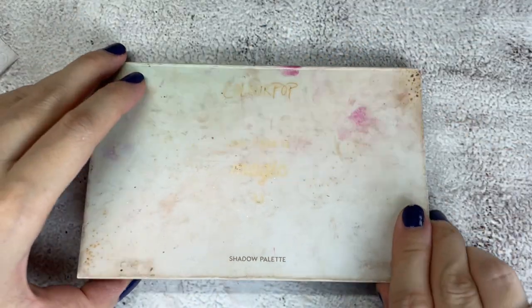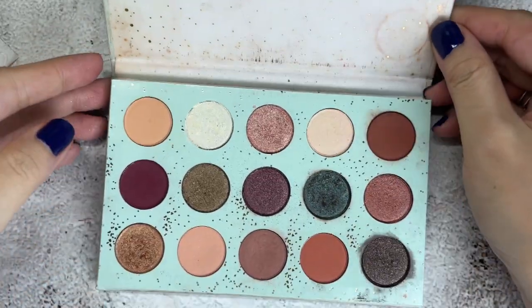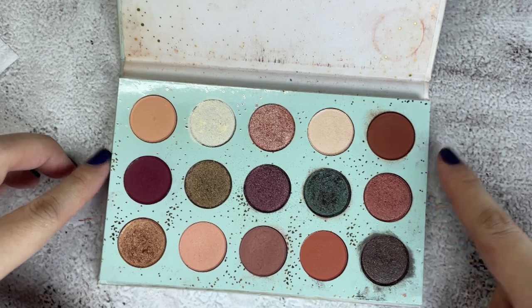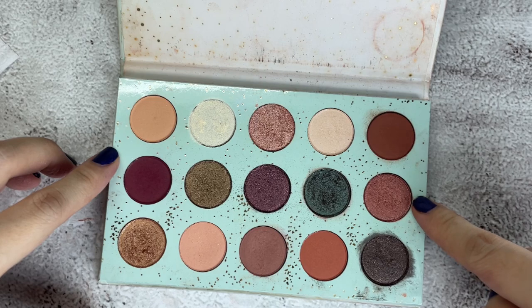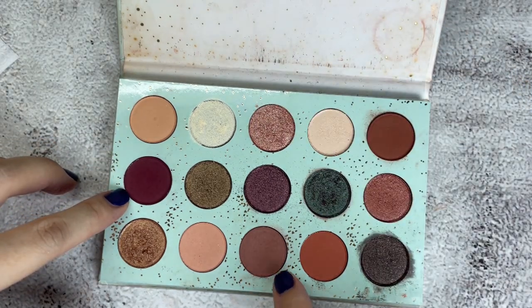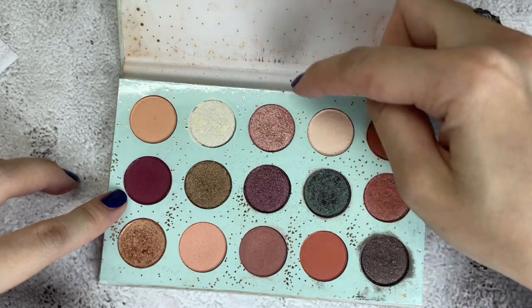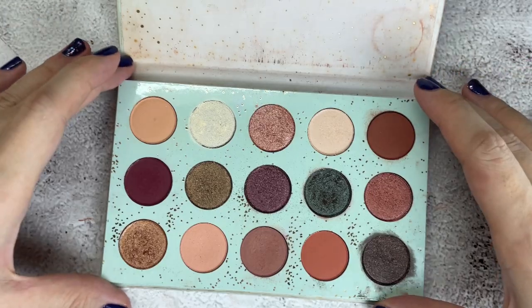Next is the Colourpop 'All I See Is Magic' palette. The shades I want to keep are more on these: the coppery shade, these two, these two, and this one. I think those are the ones I want to keep — so I'll be keeping five shades out of the 15 shades here.